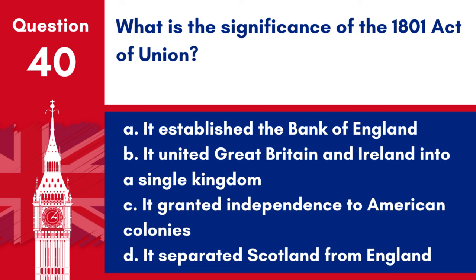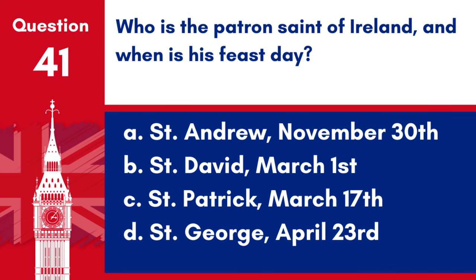Question 40. What is the significance of the 1801 Act of Union? a. It established the Bank of England, b. It united Great Britain and Ireland into a single kingdom, c. It granted independence to American colonies, d. It separated Scotland from England. Answer: b. The 1801 Act of Union was significant for uniting Great Britain and Ireland into the United Kingdom of Great Britain and Ireland.